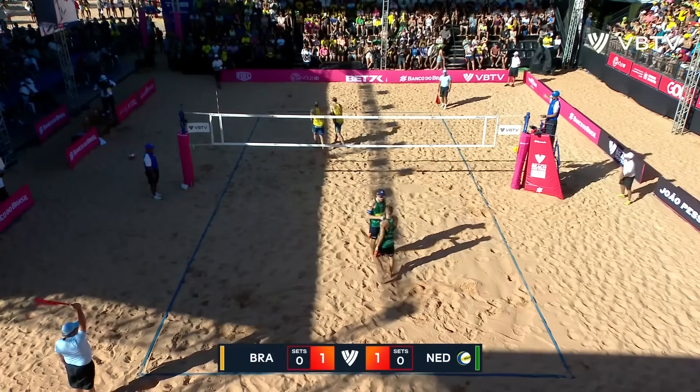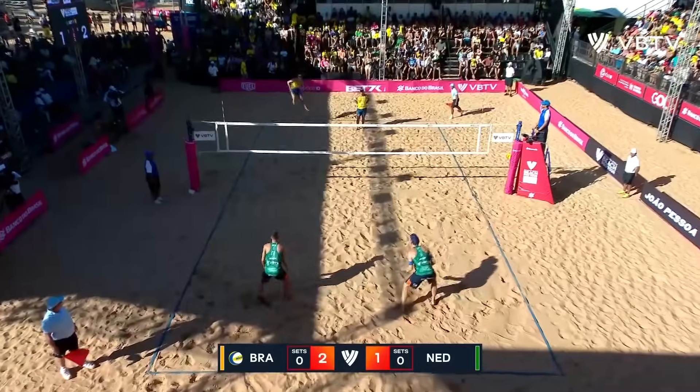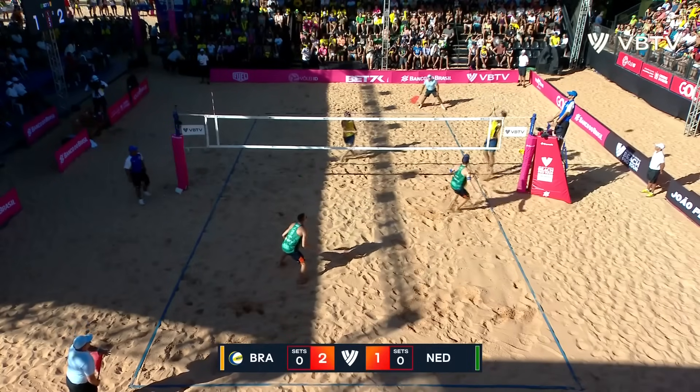Does that get off Boreman? It does. Big jump serve from Andre, and that is a high, high pass. Well handled from DeGroote.